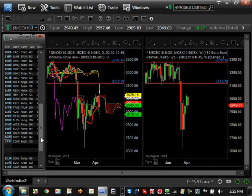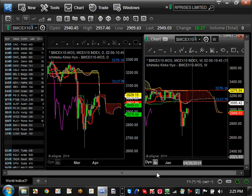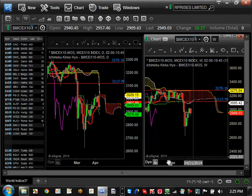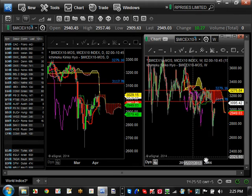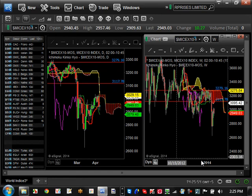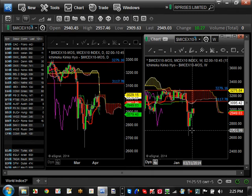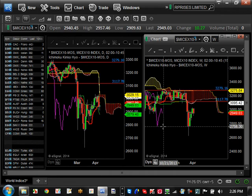Russia broke the support at $3,117 and came all the way down to the $2,600 level, which is lower than previous lows — so it's slowly trending down with volatility. The next resistance level is going to be about $3,117, and support is roughly around $2,758 for Russia.